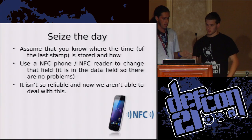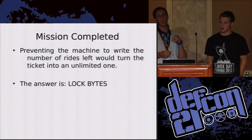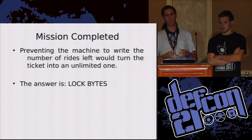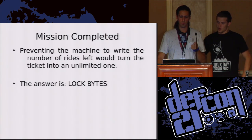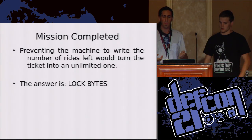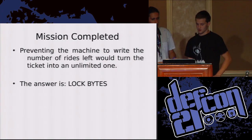We managed to solve our problem because when we looked more carefully at how the ticket was made, we came to a solution. We found that the answer to hack those tickets and make them unlimited was in the log bytes. The log bytes are a sector of the ticket, and he will speak about that now.